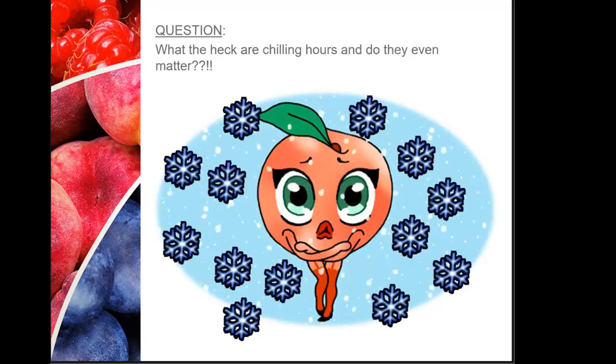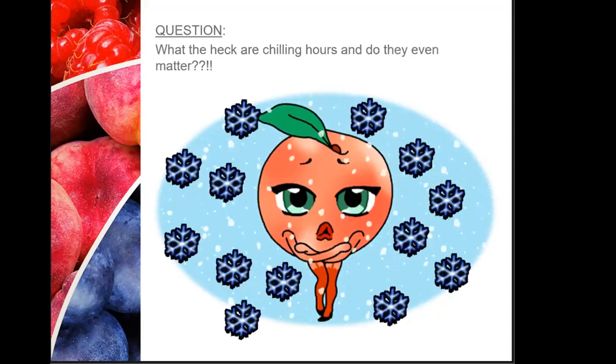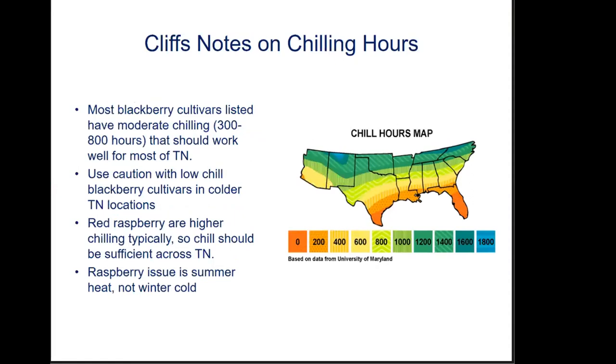For blueberries specifically: southern highbush and rabbit eye are going to have lower chilling hours; northern highbush will have those higher chilling hours. In Tennessee, chilling hours will range between roughly 1,000 and 1,400. Blackberries and raspberries have moderate chilling hours pretty well suited for most of Tennessee. Raspberries do a little poorly during the hot parts of summer rather than from winter cold. In February, all cane berries are going to have to be trained and pruned.